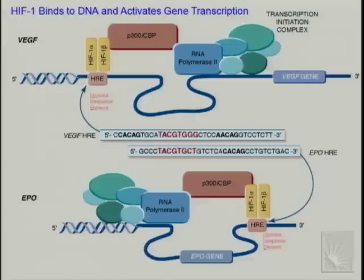We originally identified HIF-1 based on its binding to a hypoxia response element in the 3' flanking region of the human erythropoietin gene. In the vascular endothelial growth factor gene, the HRE is located about 1 kb 5' to the transcription start site; these elements can be located anywhere within a gene. When HIF-1 binds, it recruits co-activators that serve as a bridge to the transcription initiation complex. These co-activators are also histone acetyltransferases that acetylate histones, required for RNA polymerase to access the DNA.